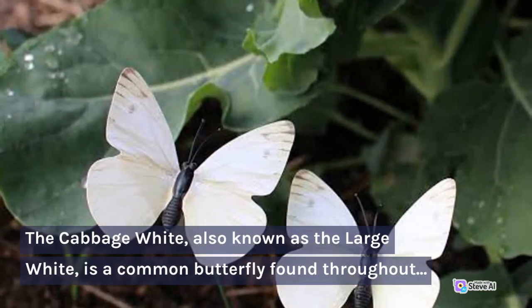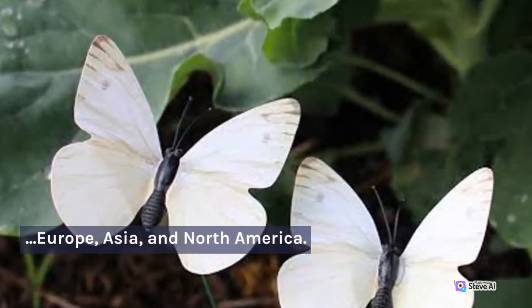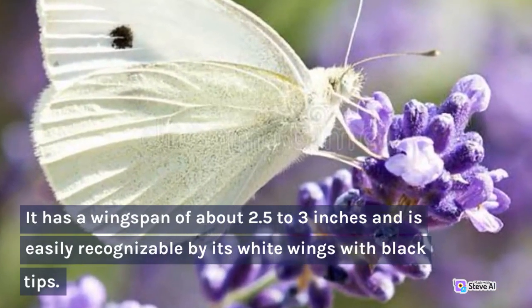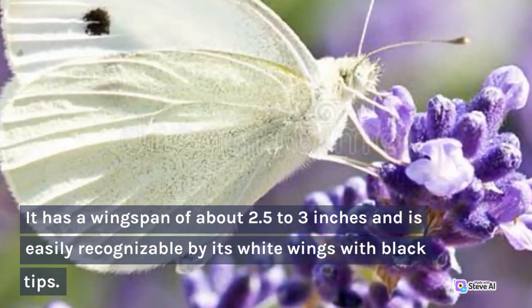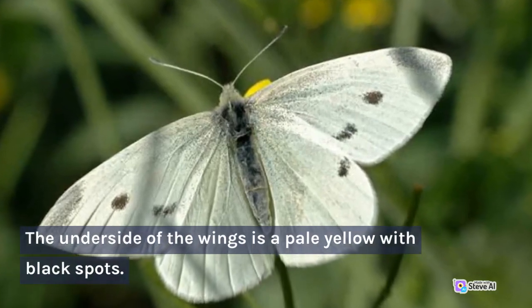The Cabbage White, also known as the Large White, is a common butterfly found throughout Europe, Asia, and North America. It has a wingspan of about 2.5 to 3 inches and is easily recognizable by its white wings with black tips. The underside of the wings is a pale yellow with black spots.